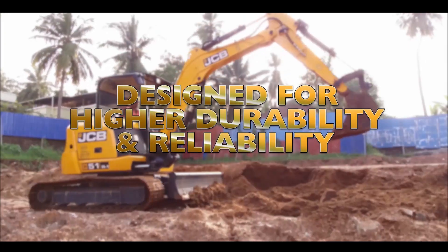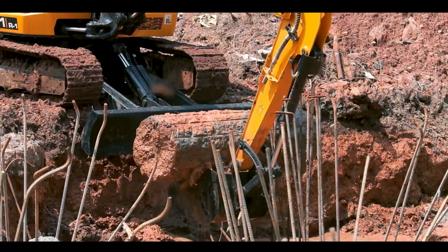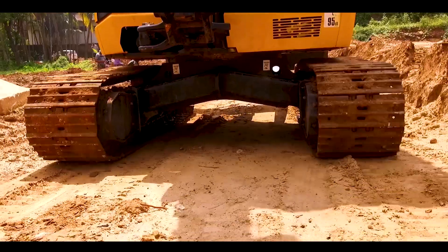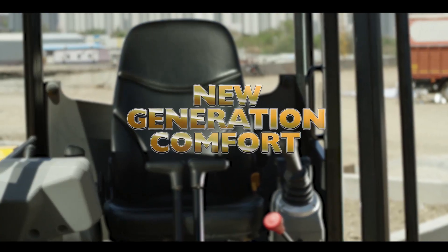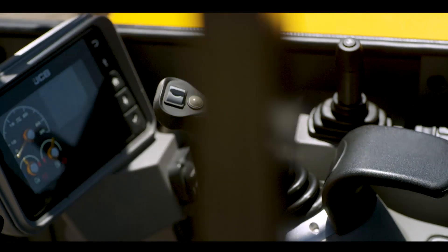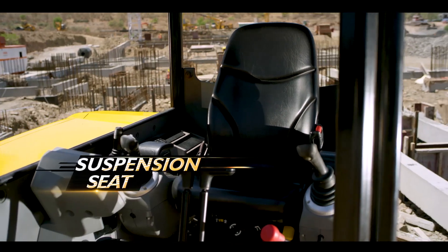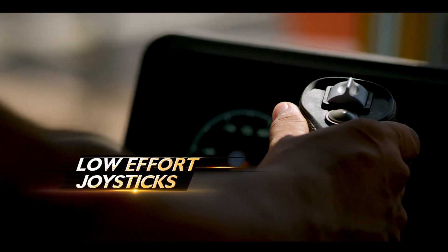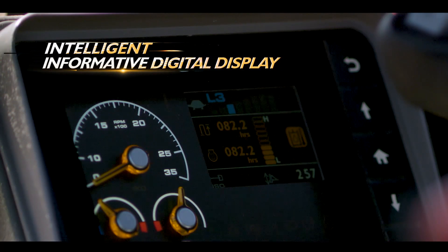Designed for higher durability and reliability, the heavy-duty boom and arm, single-piece cast king post, and heavy-duty steel undercarriage are highly durable. New generation comfort — designed for operational ease of use.